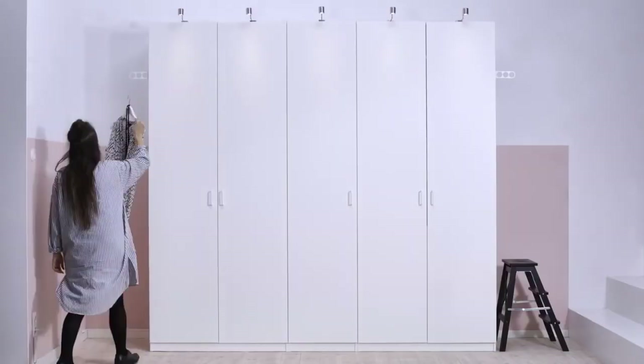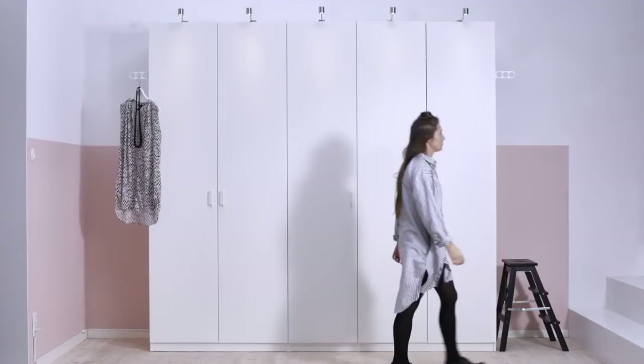But the whole idea with wardrobe storage is that you can find what you want when you need it, even when you're in a rush. Happy organizing!